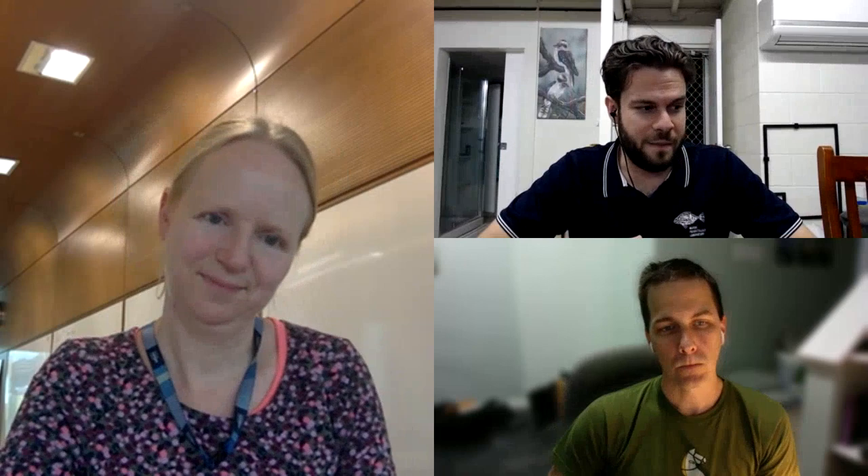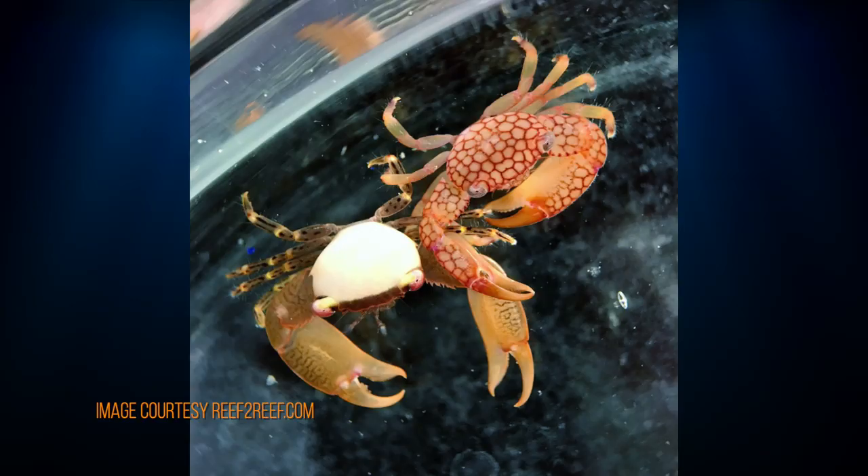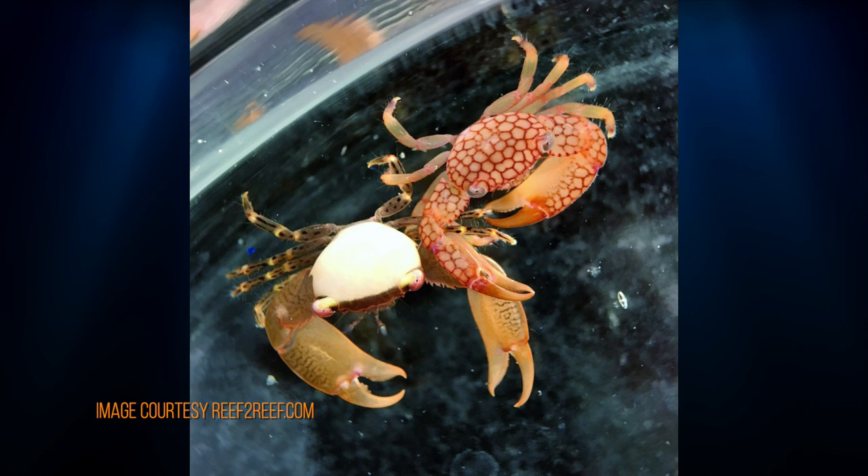Regarding biological controls that might eradicate flatworms from infected coral, Jonathan has recently submitted a paper on this. He can share what doesn't appear to work: there was excitement about Tetralia crabs and coral gobies that live within Acropora colonies, but he has seen corals that are full of both of these animals yet also absolutely full of Acropora-eating flatworms. However, he has found two other animals that work differently and appear promising, one of which has been discussed in the hobby. He's being intentionally vague pending publication.